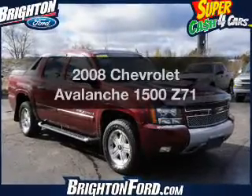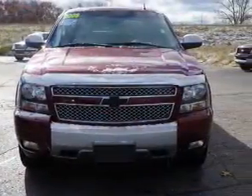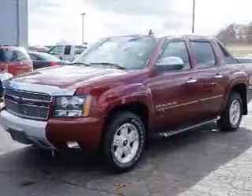Presenting the 2008 Chevrolet Avalanche. Find everything you want in a ride under one roof with this vehicle. The powertrain includes four-wheel drive with a powerful eight-cylinder engine, connected to a smooth shifting automatic transmission.